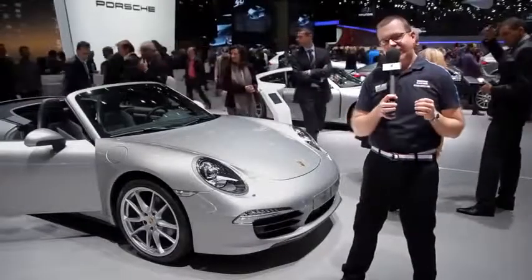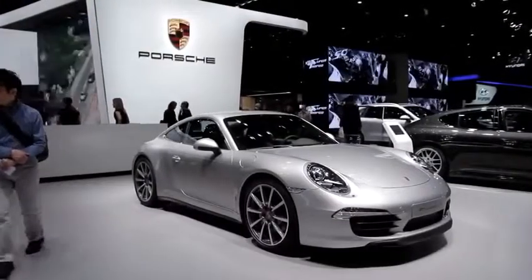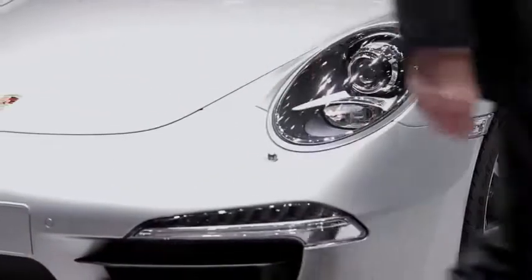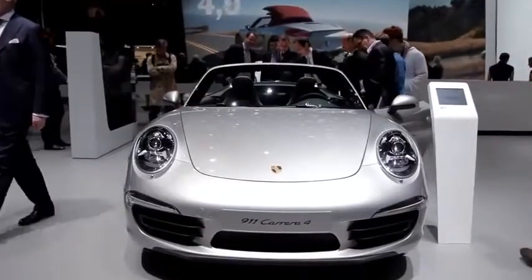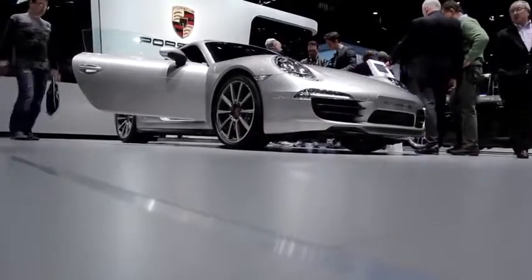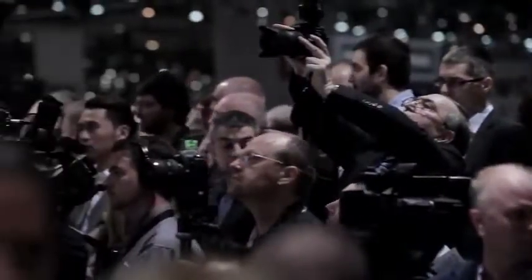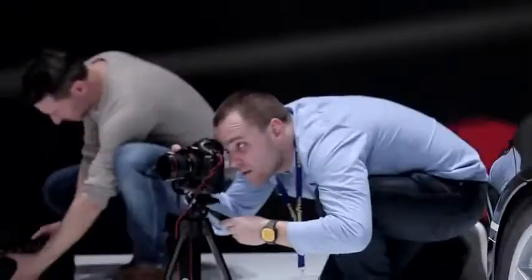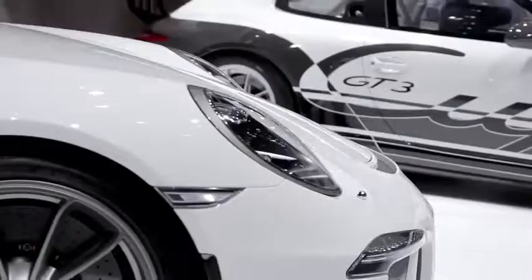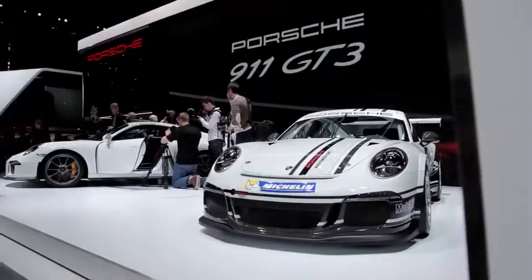2013 sees Porsche celebrate 50 years of the 911, so as you would expect there's a big 911 presence here at Geneva. There's a fine array of two and four-wheel drive models scattered around the stand, and of course the eagerly awaited all-new 911 GT3. We recently witnessed the world premiere of this car, presented here alongside the very latest 911 GT3 Cup car, to further enhance that relationship between Porsche road and race cars.